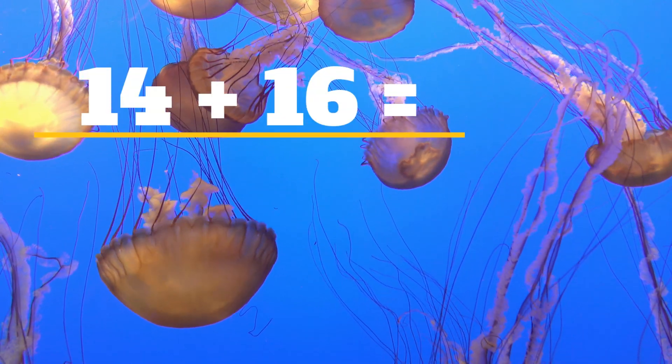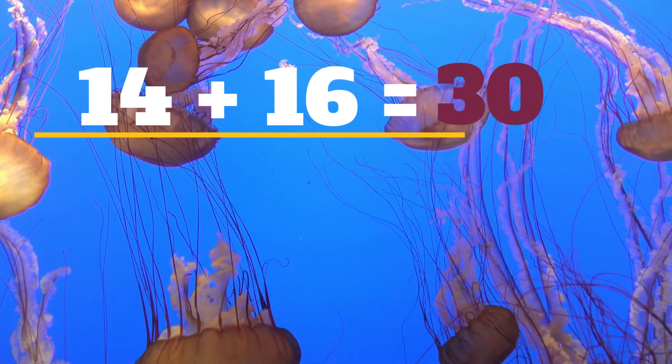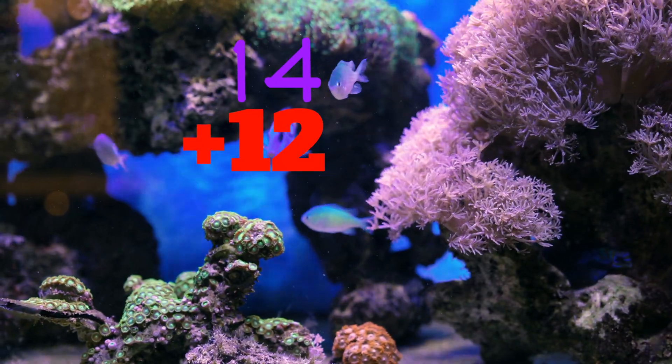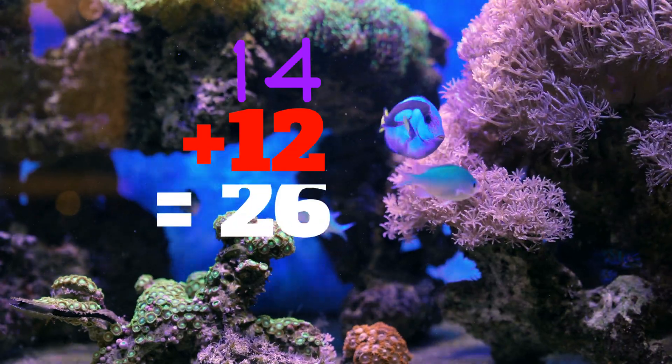14 plus 16 equals... 30. 14 plus 12 equals... 26.